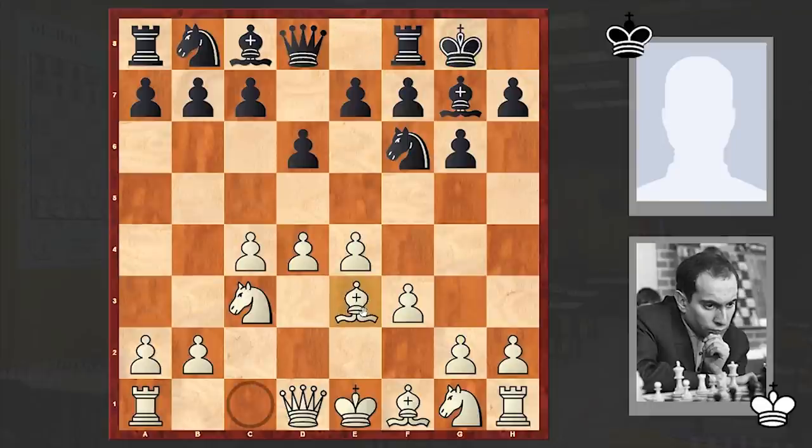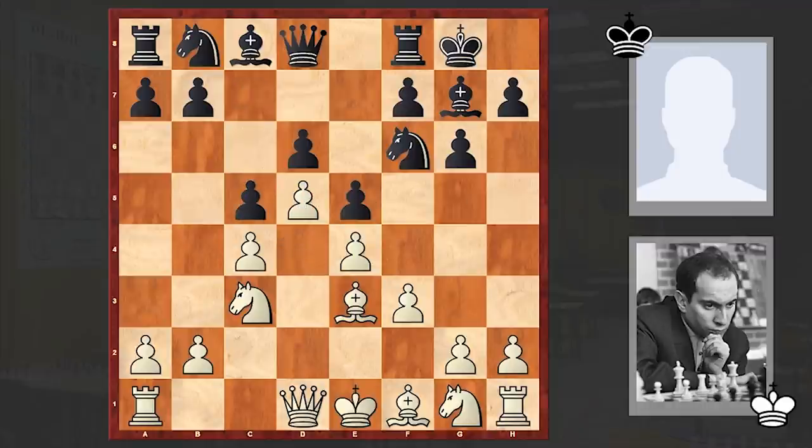Here Black castled kingside, then Be3, e5 — a standard move — d5, and c5. Not the strongest move. Modern theory recommends c6 or Nh5 preparing f5. But instead we see c5, with which Black is locking up the center, and then it will be very hard to create counterplay on the queenside.